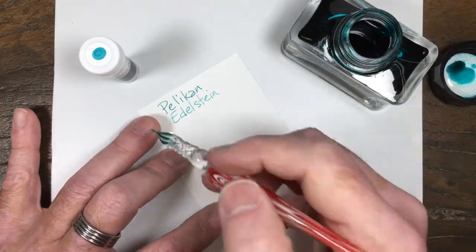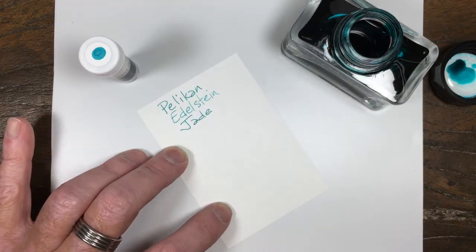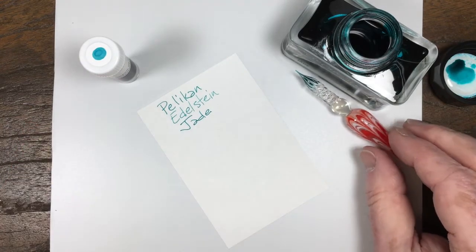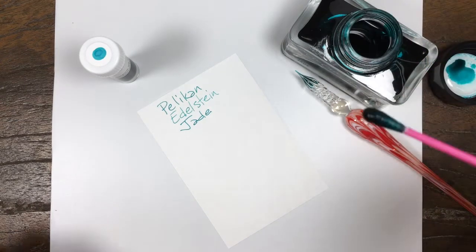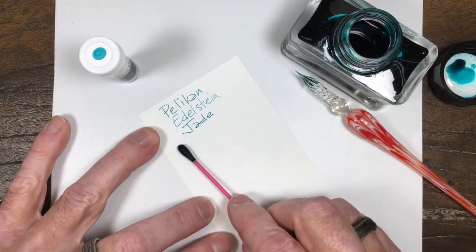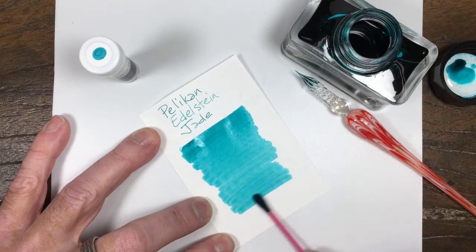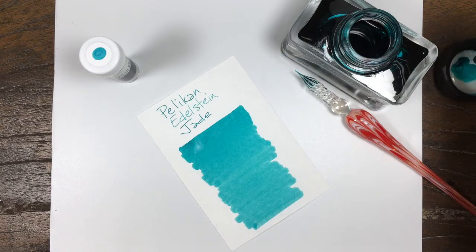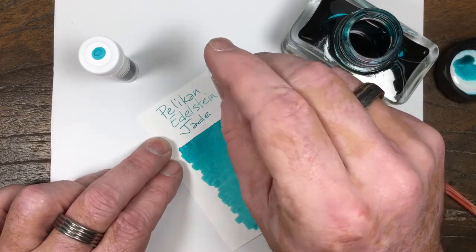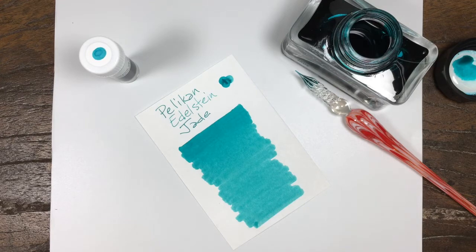You may think when you hear that name that this is a green, and it is, but it definitely has a lot of blue in it. I know jade is supposed to mean green, so it's silly to call it a turquoise, but for all practical purposes, it's turquoise. So we'll leave it at that and let you make your own determination.